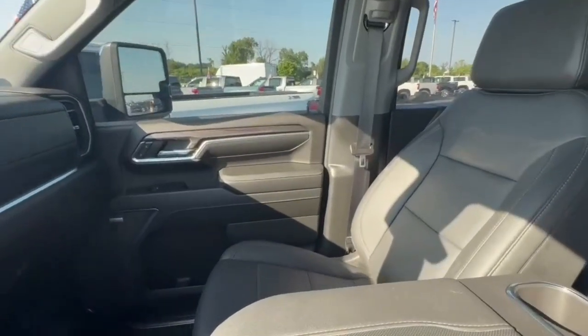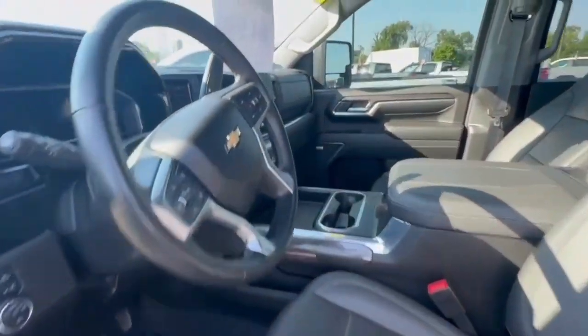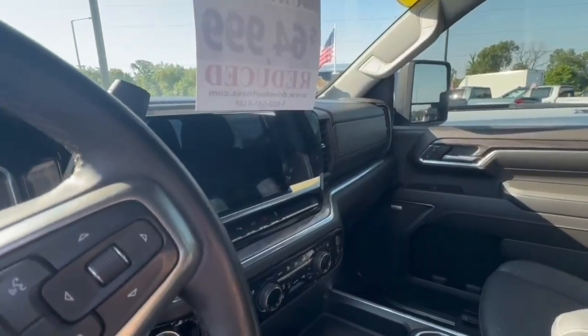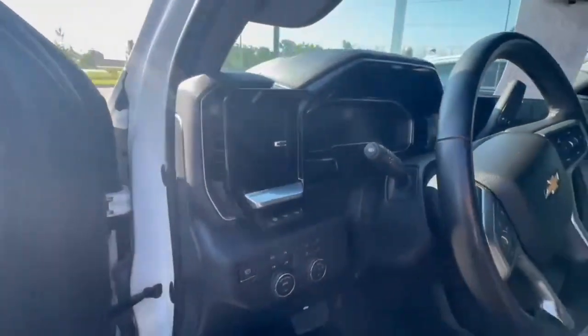whichever comes first from the in-service date. Very clean in here, fully loaded — all the features you can think of in an LTZ: sunroof, heated seats, ventilated seats, the all-new digital dash, digital driver display, and heads-up display.